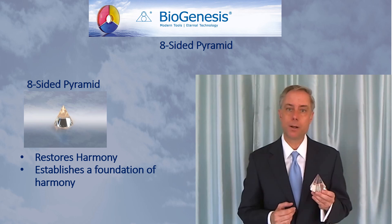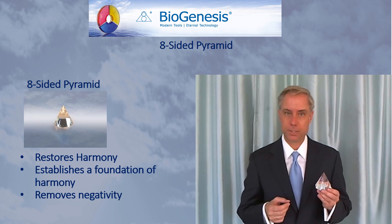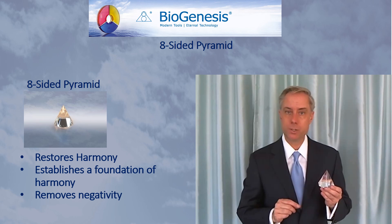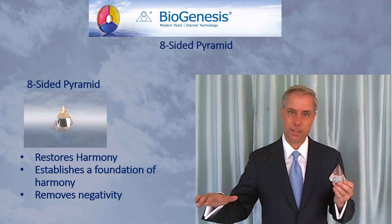Then it will begin on the second step: the removal of negativity from the environment. It will do this as quickly as possible, but without endangering that foundation of harmony that had been created.